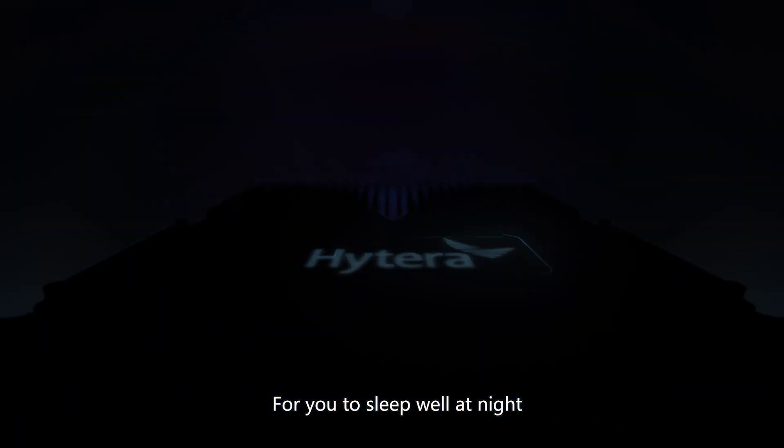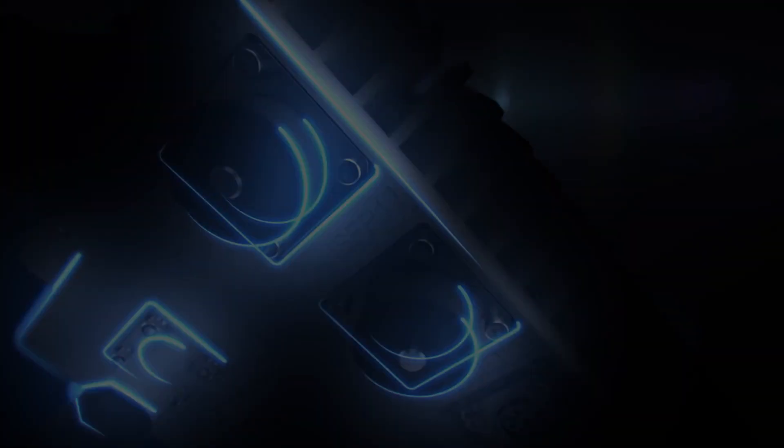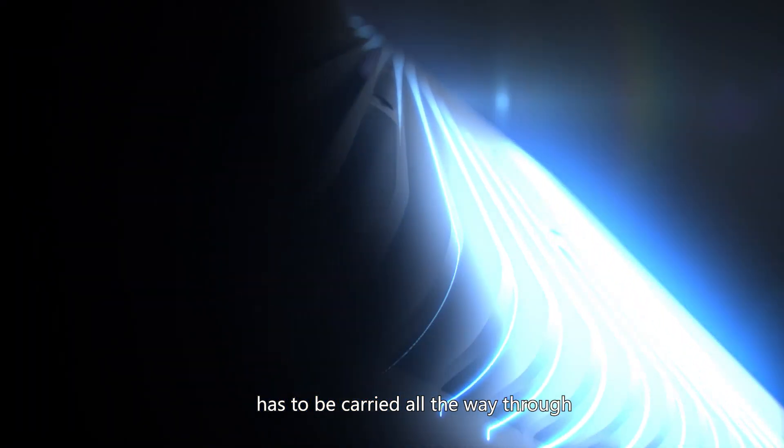For you to sleep well at night, the aesthetic, the quality, has to be carried all the way through.